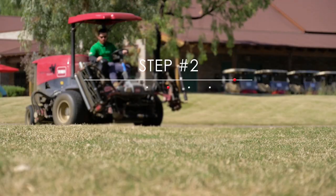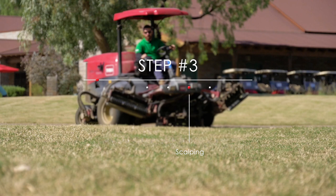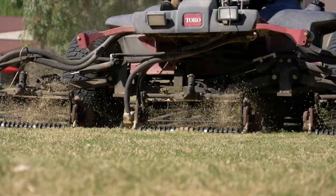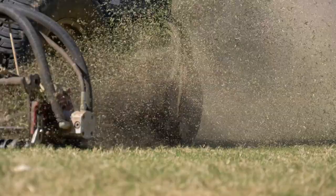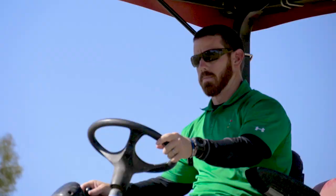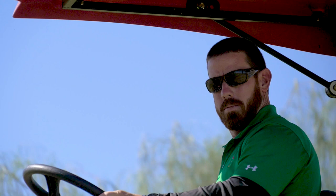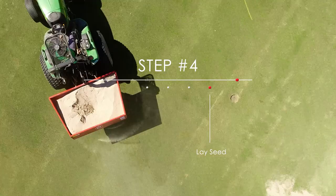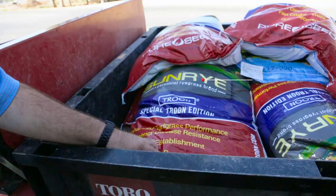As soon as our facility closes, we'll have all our mowers out and we're scalping. Scalping is dropping the mowers to a lower height where you're cutting it down almost to the crown of the plant — almost to the base. That's how we really open up the canopy so the seed has a good bed to lay in. As soon as we're done scalping all of the grass, we are ready to put seed down on the golf course.